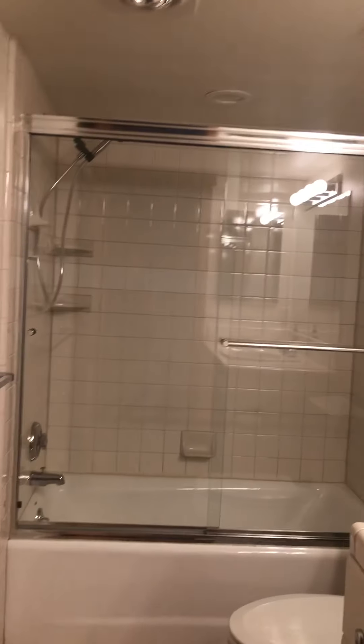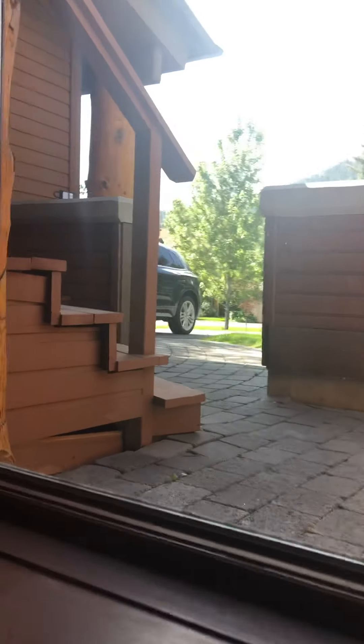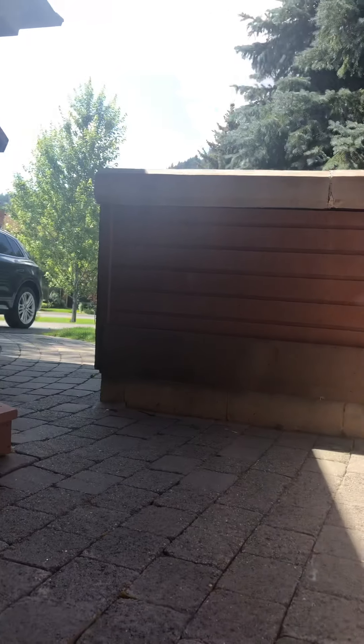So I'm coming down the stairs. Bathroom — it's been updated but it's older than the bathrooms upstairs. And then you just come around here. This window looks out at the courtyard, the little courtyard at the entryway.